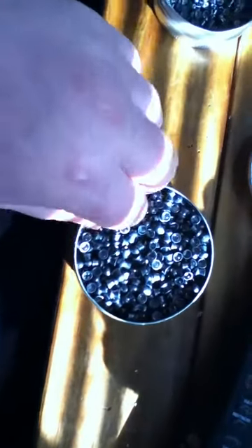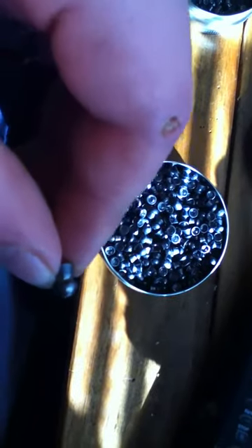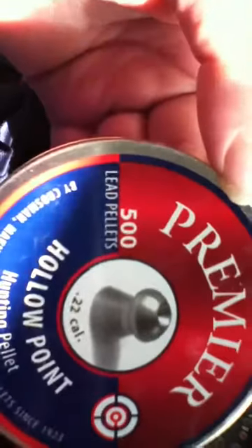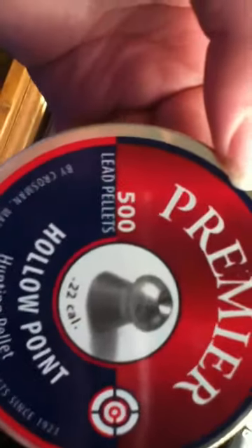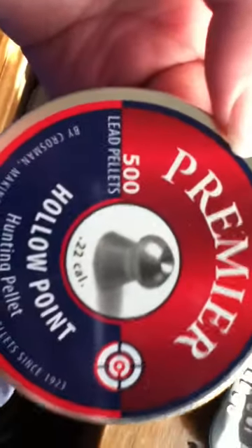I am selling ammo for Pelagon, a .22 crosswind gun. These are for sale — 500 count. I'm selling them because they don't fit my gun. I'm looking for around 10 bucks for them; that's how much I got them from Kmart.